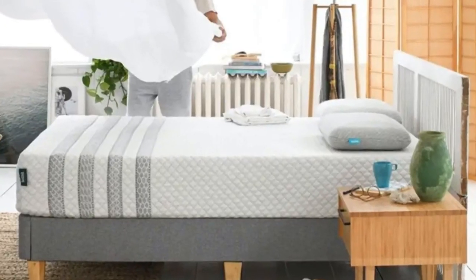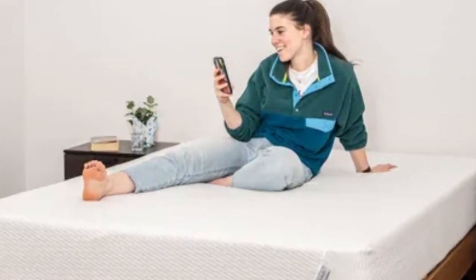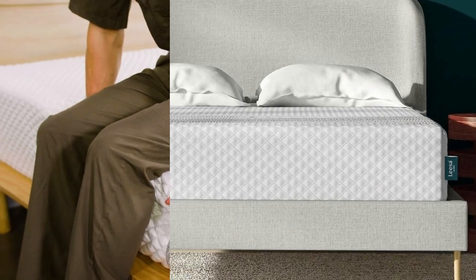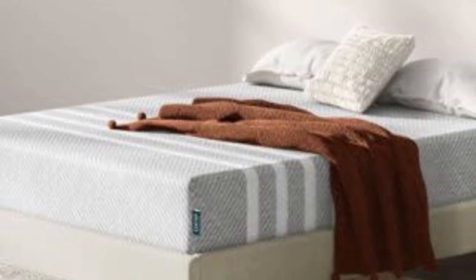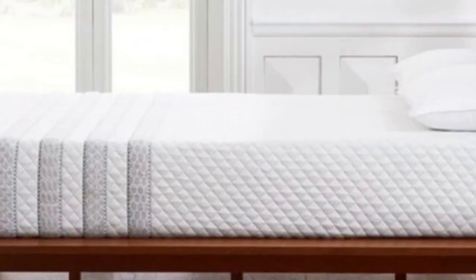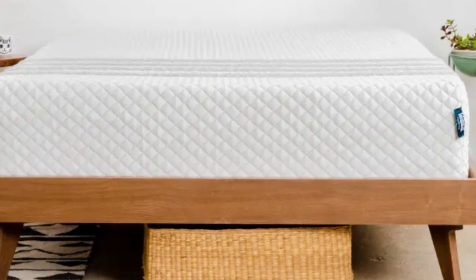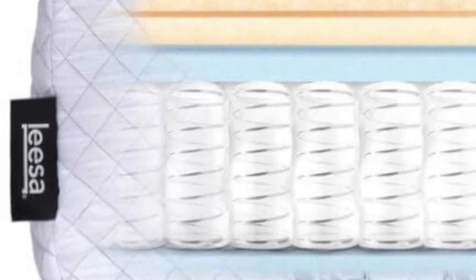Number four: shopping for a new mattress with a partner can be challenging because their needs and preferences should influence your decision as much as your own. The Lisa Sapira Hybrid checks a lot of boxes for co-sleepers, including strong edge support, consistent cooling, and above-average motion isolation. Most of our testing team enjoyed the Balance Medium Firm 6 feel, which combines adaptive foam comfort layers with a robust support core. The Sapira Hybrid earned its highest marks from side sleepers weighing at least 130 pounds and back and stomach sleepers under 130 pounds. The deep comfort system provides ample cushioning to promote even alignment and minimize pressure buildup for side sleepers, while the sturdy coil base keeps most back and stomach sleepers on an even plane.